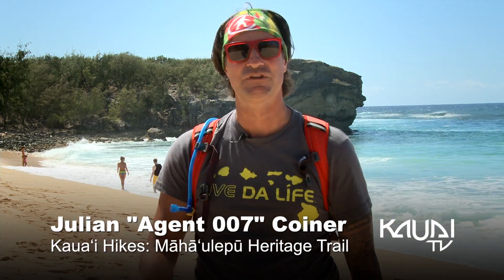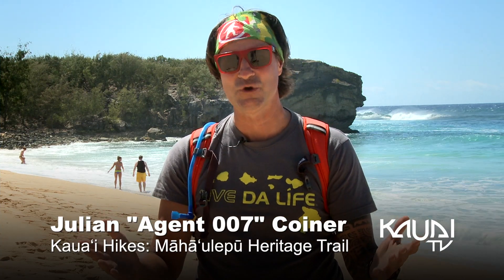Aloha! Julian Coyner here again with Kauai Hikes down on the South Shore, getting ready to hit the Mahalapu Heritage Trail. It's along the ocean — it's absolutely gorgeous. Anyone can hike this one.